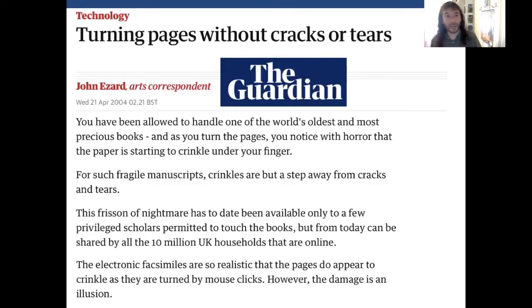The arts correspondent for The Guardian imagines a scenario in which you have been allowed to handle one of the world's oldest and most precious books, but as you turn the pages you notice with horror the paper is starting to crinkle under your fingers. For such fragile manuscripts, crinkles are but a step away from cracks and tears. This frisson of nightmare has to date been available only to a few privileged scholars permitted to touch the books. But from today this nightmare can be shared by all the 10 million UK households who are online — the electronic facsimiles are so realistic the pages do appear to crinkle as they are turned by mouse clicks. However, the damage, if you really need to know, is an illusion.